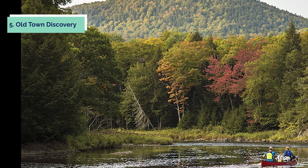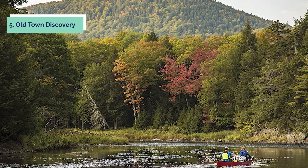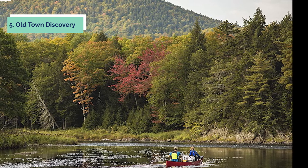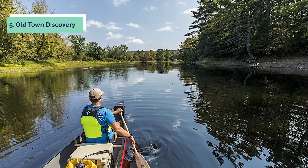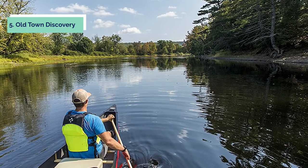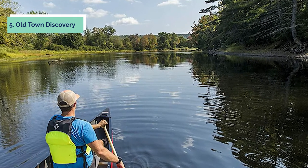At number five on our list is the Old Town Discovery. Old Town's Discovery Sport 15 square stern recreational canoe is the perfect watercraft for paddling or motoring. The square stern allows you to paddle traditionally and also motor with up to a four horsepower engine, so you can choose how much work you want to do. The Discovery Sport has three durable UV-resistant nylon web seats that allow air to flow freely for all-day comfort.